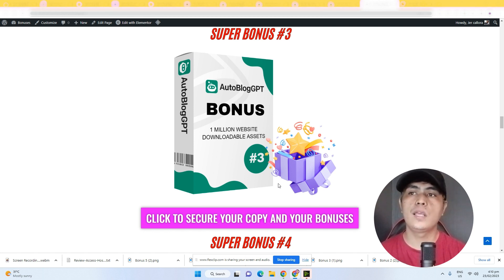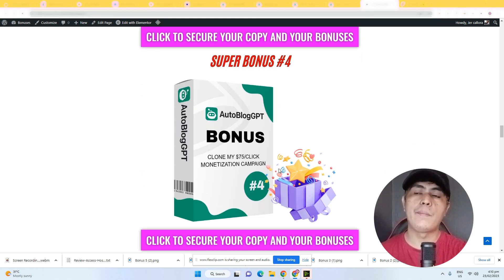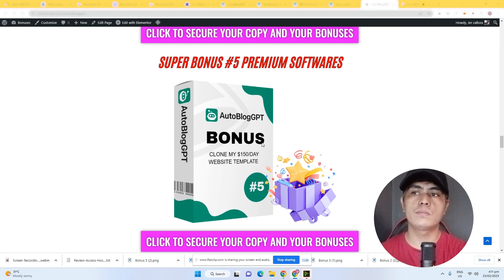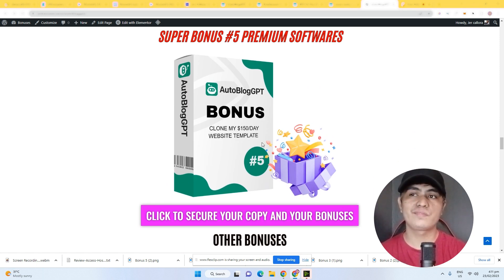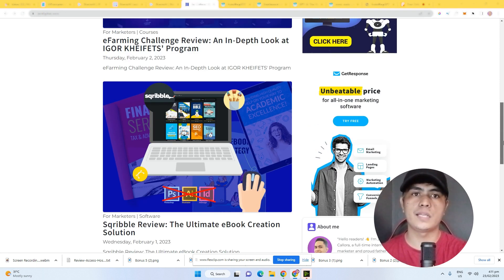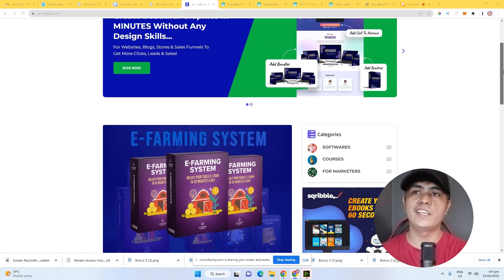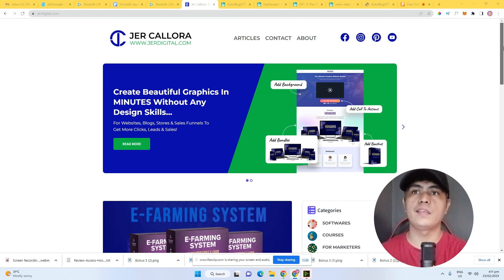Bonus number three: I'm giving you access to 1 million-plus downloadable website assets including icons, graphics, images, animations, memes, and much more. Bonus number four: I'm letting you clone my $75-per-click affiliate monetization campaign — this is the exact campaign I use to make money. Bonus number five: I'm letting you clone my $150-per-day website template. This website was created using AI, and you'll be able to clone this exact template if you want to use it.